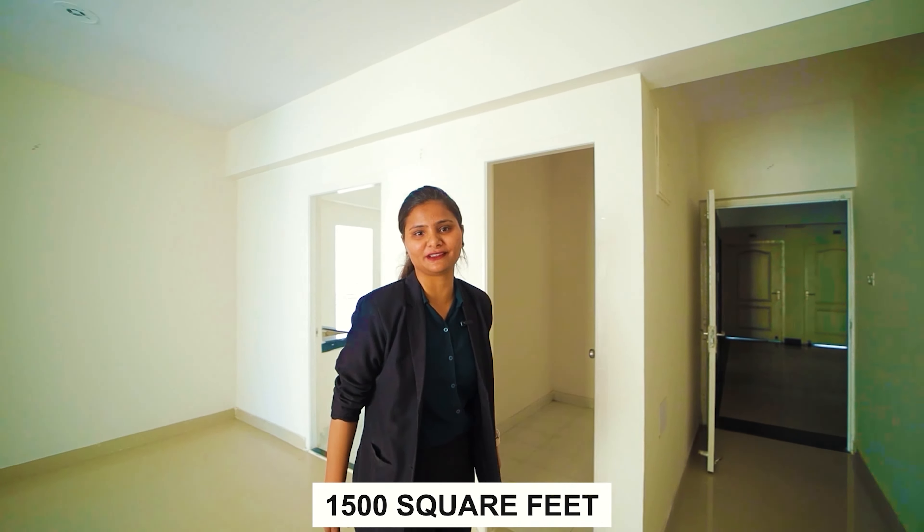Now you can see your 2BHK, which is the size of 1500 square feet. Starting here, you can see the living and dining area with attached balcony, which is the size of 20 by 11.